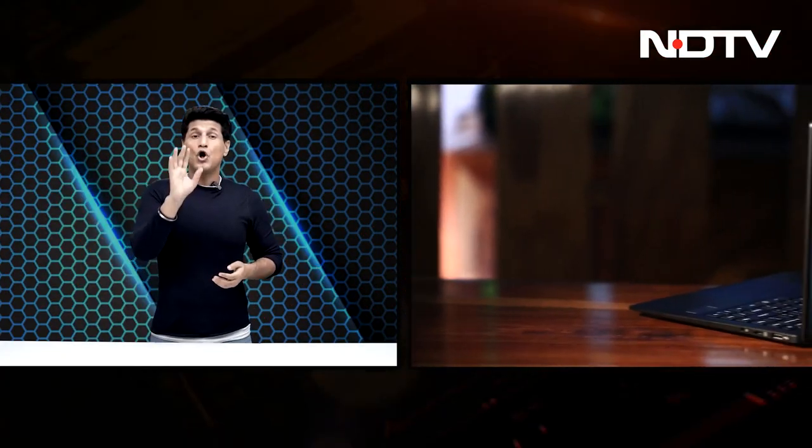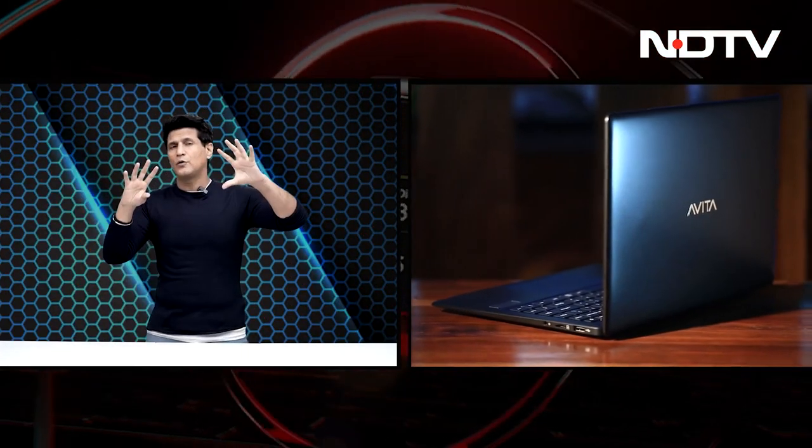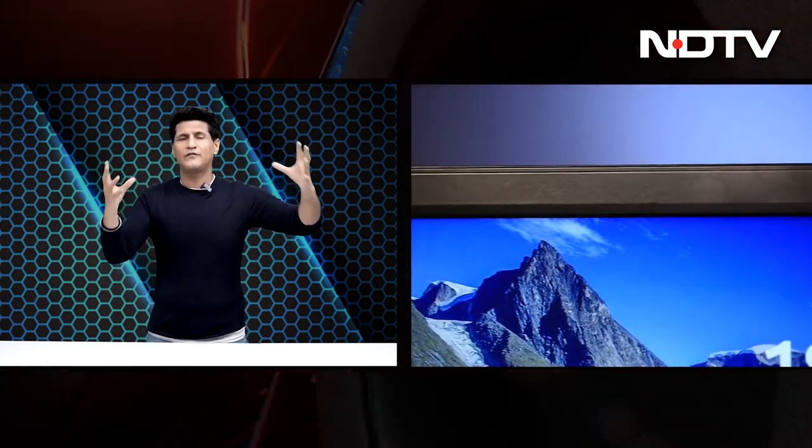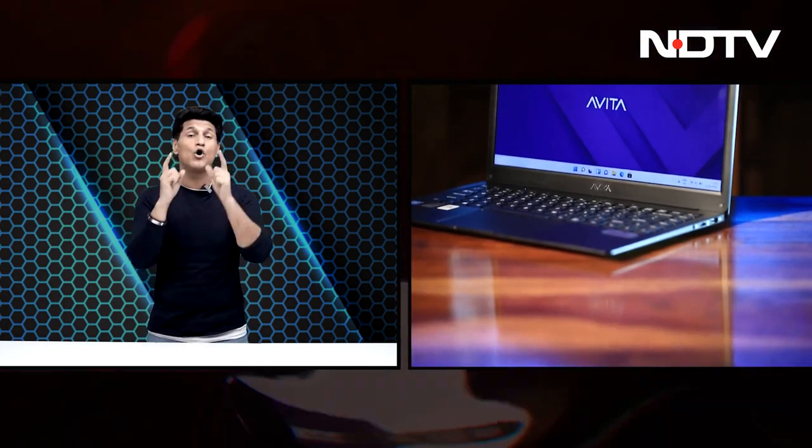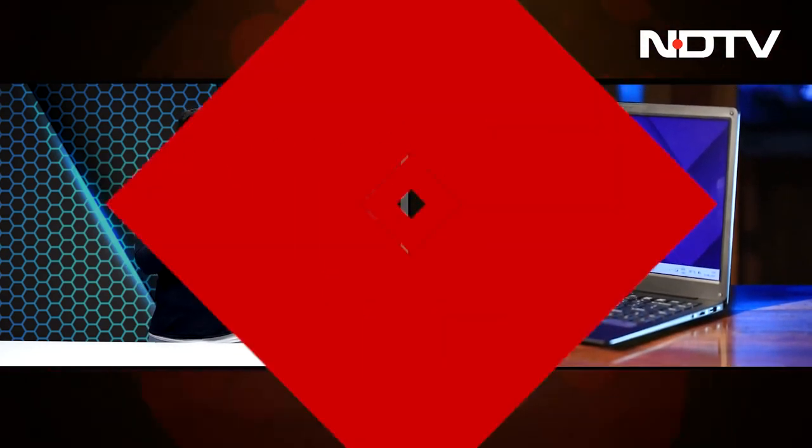Now let's move on to the tongue twister poetry laptop called the Avita Satis Ultimis laptop. Not a good name. I think when your PR team or your creative team were coming up with that name, you all must have said, wow, what an incredible name. Not a good name. No one will remember it.